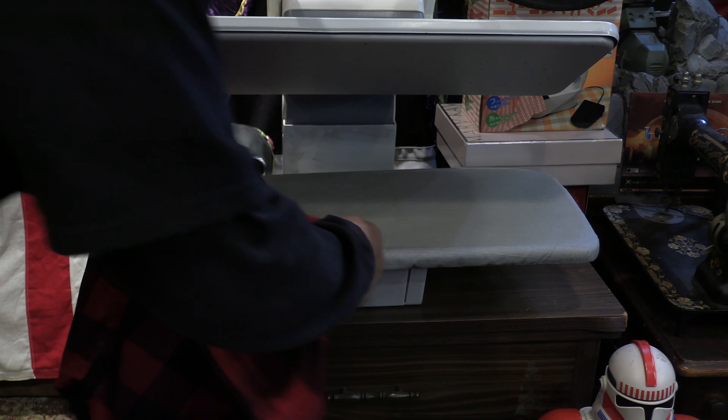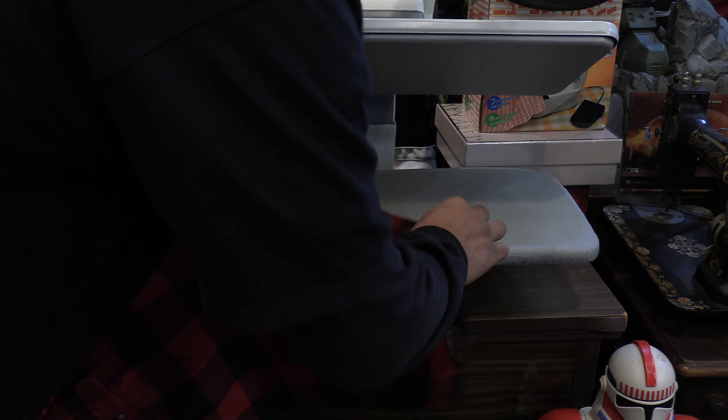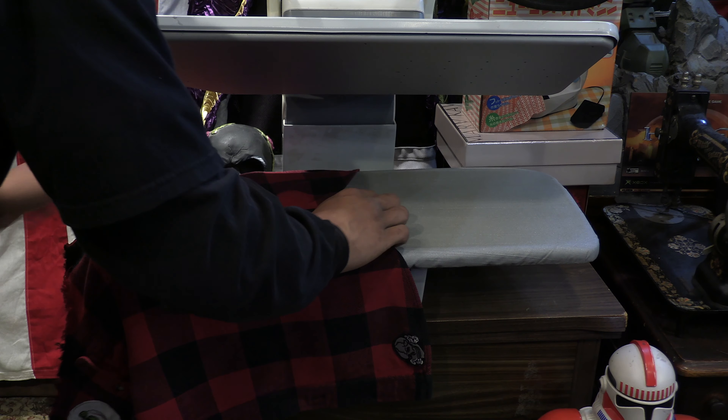I am so stoked to add this to the fleet. So, like I always say: stay creative, keep sewing.